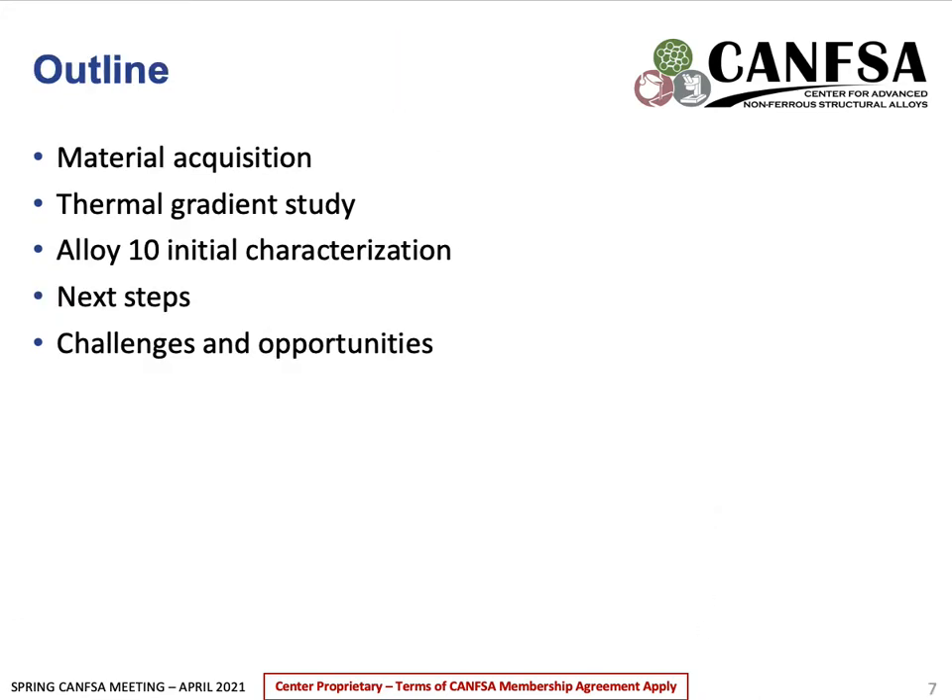A brief outline for today's presentation: I'll first be sharing the two materials I'll be working with, followed by some findings on how to reduce thermal gradients based on sample geometries and machine optimization. Then I'll share some initial characterization for Alloy 10, followed by the next steps, challenges, and opportunities for this project.